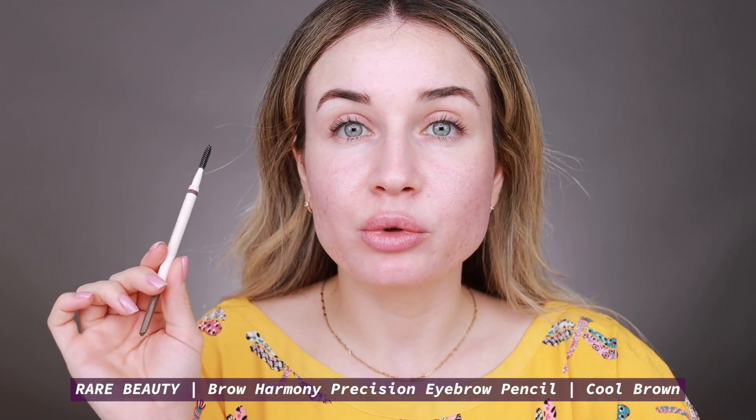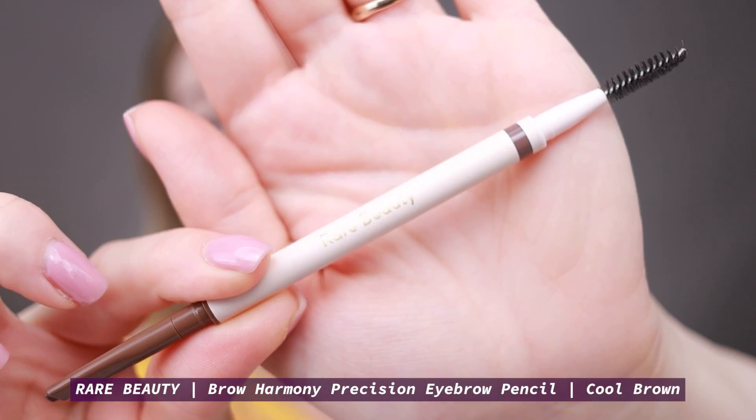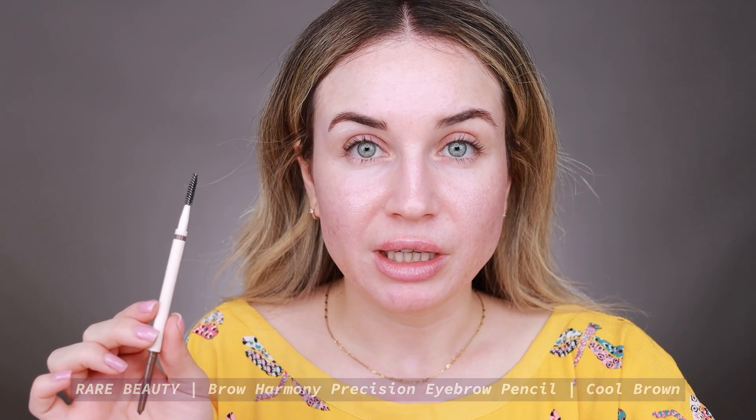I already have my eyebrows on, and on my eyebrows I have this new eyebrow pencil by Rare Beauty — the new Brow Harmony Precision Pencil. I really like this eyebrow pencil. It has a really nice long-lasting formula, I like the color, and it's very easy to use. So this is my favorite right now. I use this every day and I also have a first impression video for it, so if you want to see that I will link it in the description box below.